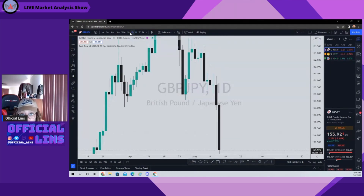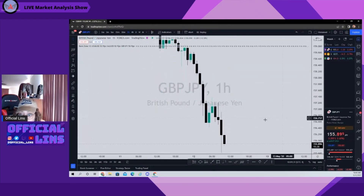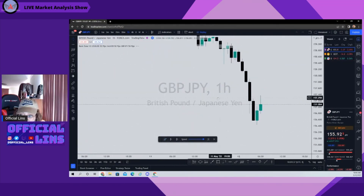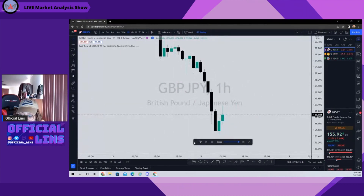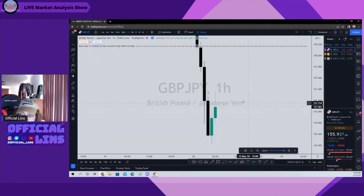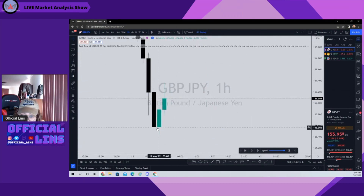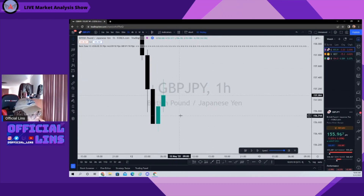Let's hop down to the one hour. When I first started my stream at seven o'clock, I come onto the charts and I see we're overall downtrending. Here comes price pulling back up — to me, this has to be a pullback to continue coming down. That was my thought process.